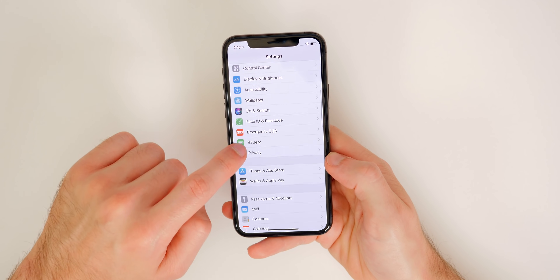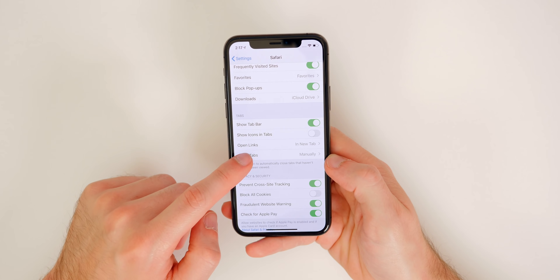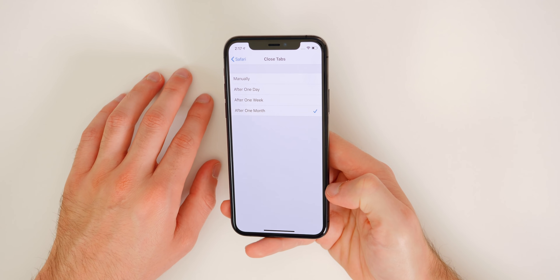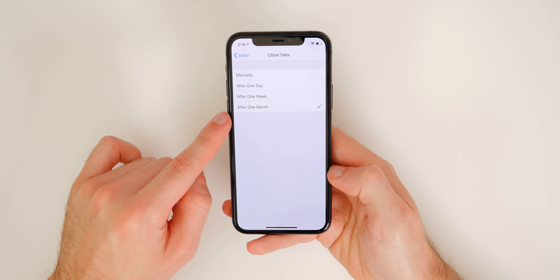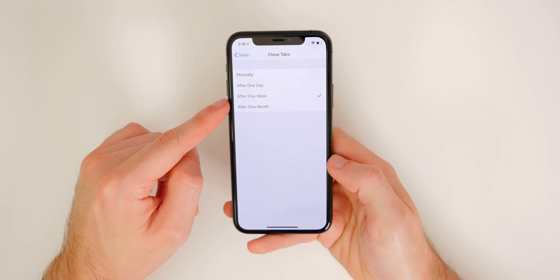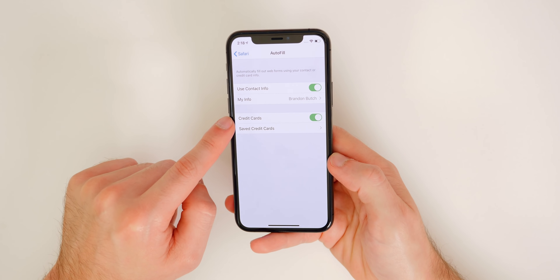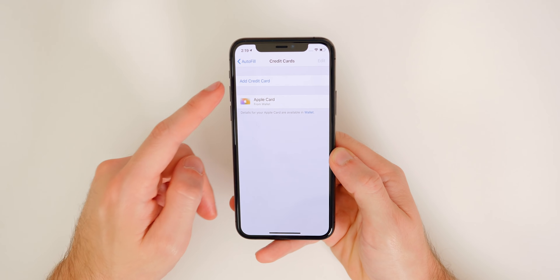In Settings, go to Safari — there are quite a few things to change here. Under Close Tabs, set it to either one week or one month so Safari automatically closes tabs for you instead of letting them pile up. Under General, go to Autofill and make sure both toggles are on, especially Credit Cards, so you can have fast checkout when buying things online. You can view saved cards from your Wallet or add a new one directly from this section.